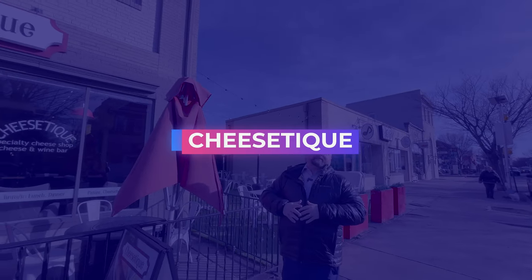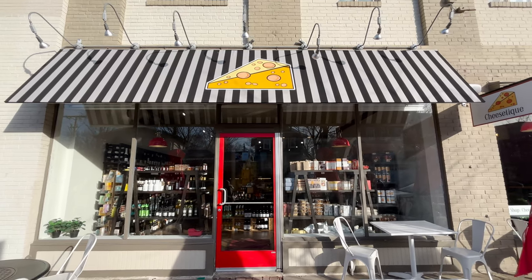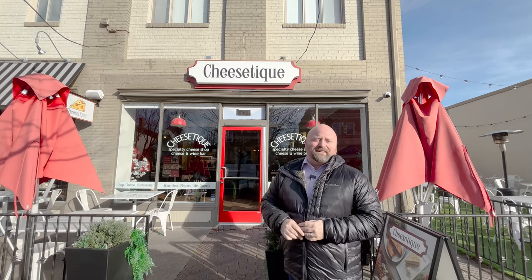I wanted to include Cheesesteak — this is a fabulous place. Charcuterie has just taken off and everybody wants samples of different cheeses. They have some amazing cheeses from all around the world as well as some specialty wines. You definitely want to check out Cheesesteak.